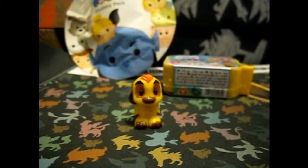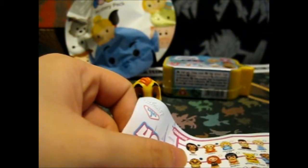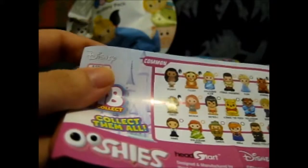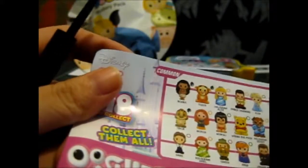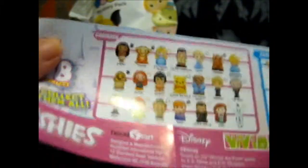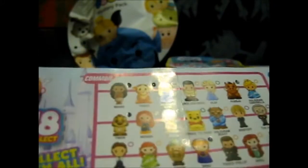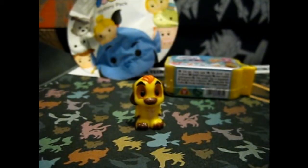That is Timon, and it is also a common — probably obvious. Out of all of them, I forgot to fill that one in. I only have one rare, which was the Mad Hatter. And one, two, three, four, five different commons. I still got a few more to open up, so that's not too bad.